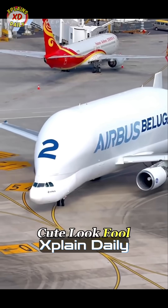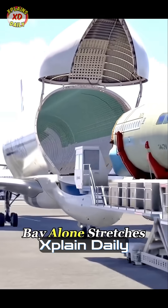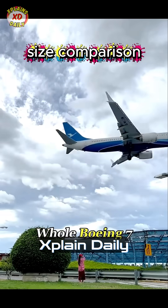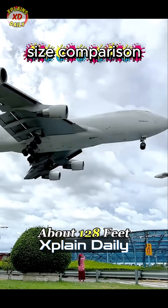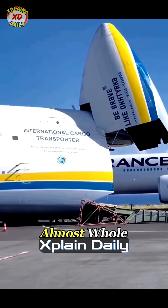Don't let its cute look fool you, though. The Beluga is about 184 feet long, and its cargo bay alone stretches 124 feet. For comparison, a whole Boeing 737 is only about 128 feet long, meaning the Beluga can swallow one almost whole.